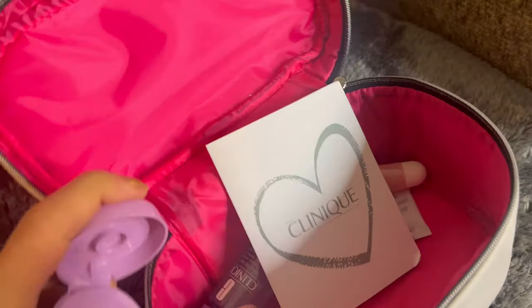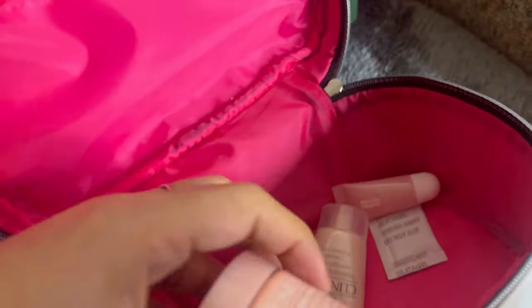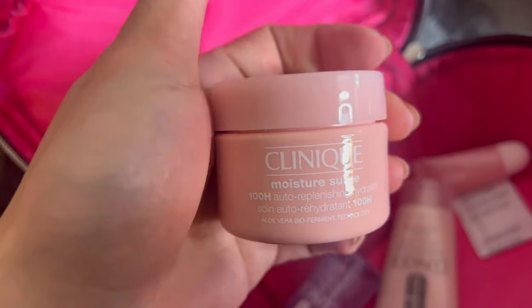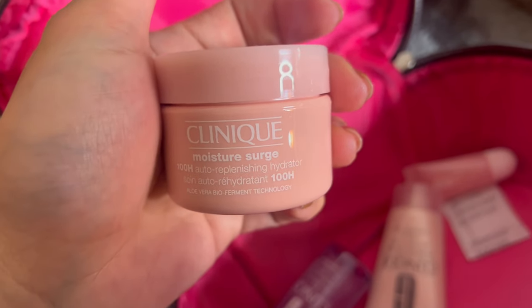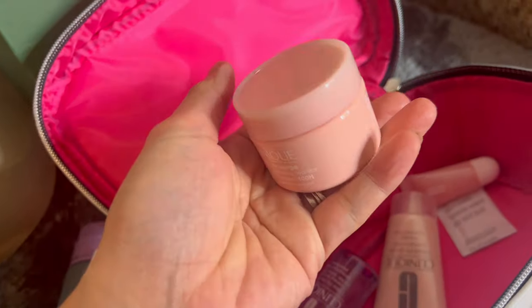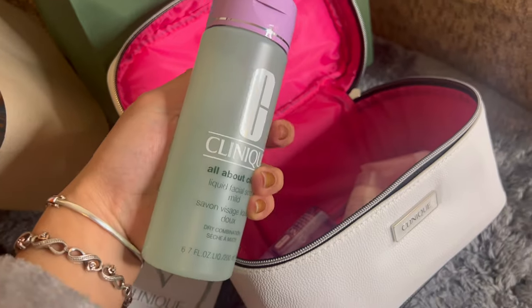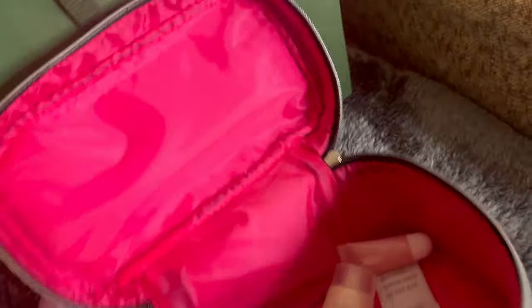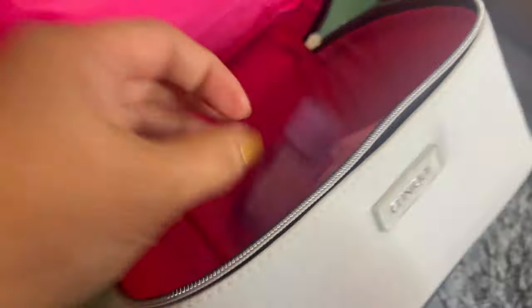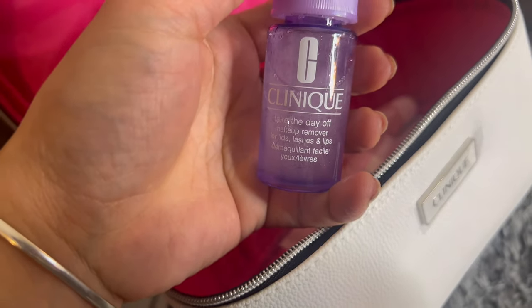It smells good but it's not too strong — really nice. And there's also this Moisture Surge — pretty good size and amount, you can actually use it for like a month, maybe two months. They also have this toner — Take the Day Off, I mean the makeup remover.